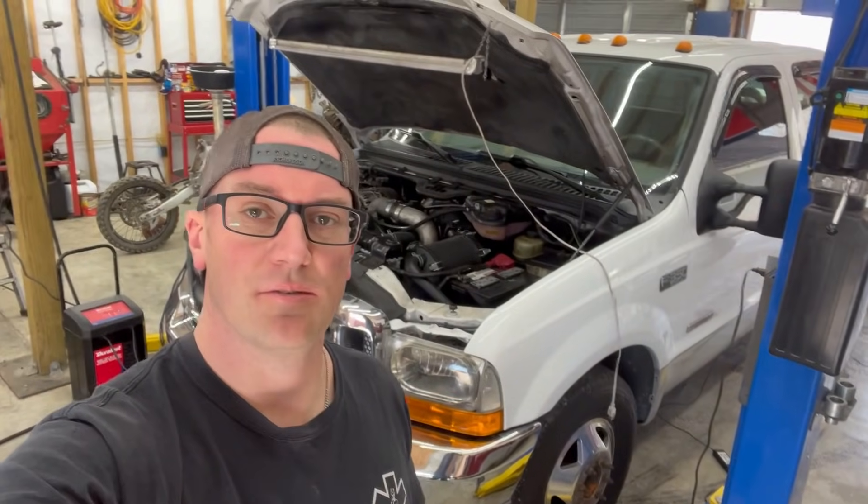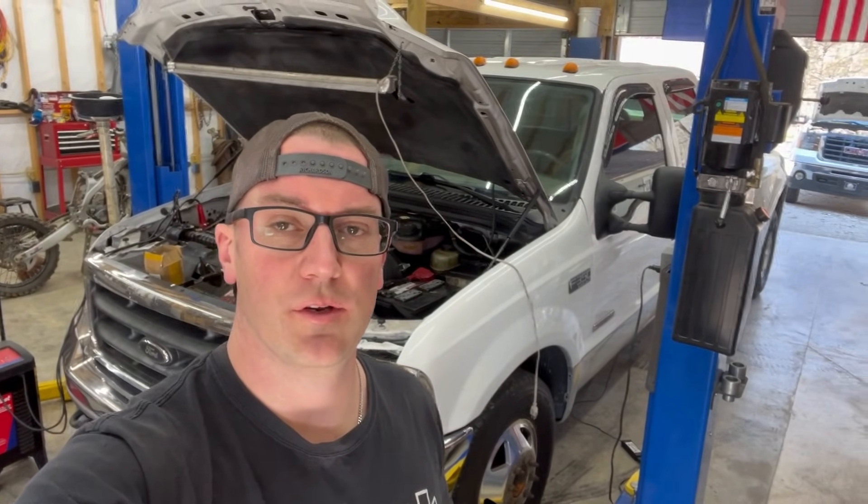Hey guys, Automatic Garage back today. We got this 2003 F350 with a 6.0 in it — you may recognize it from some of our other videos. Brett called me the other day and said his truck just lost power; it'll crank back up but only runs momentarily. He was down at or below a quarter tank, so I said it sounds like you might have the quarter tank issue. He put some fuel in it and it did the same thing a couple more times, then pulled it home.